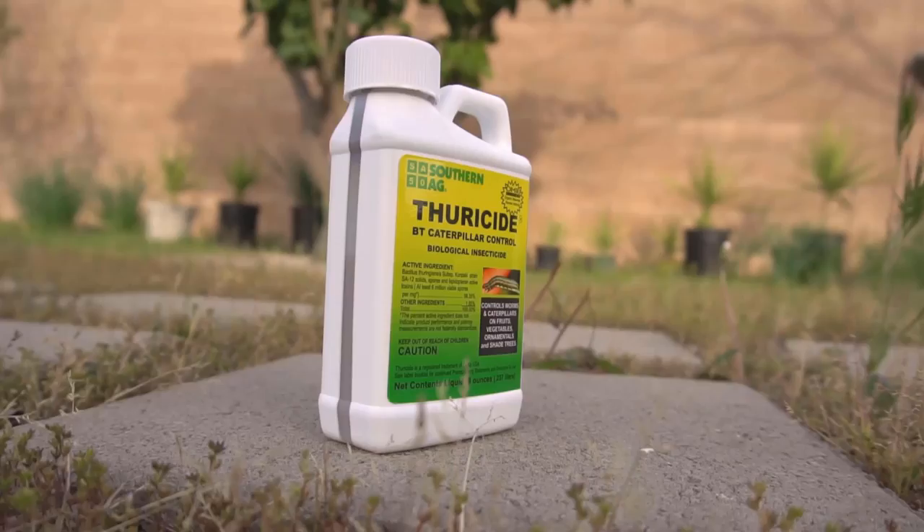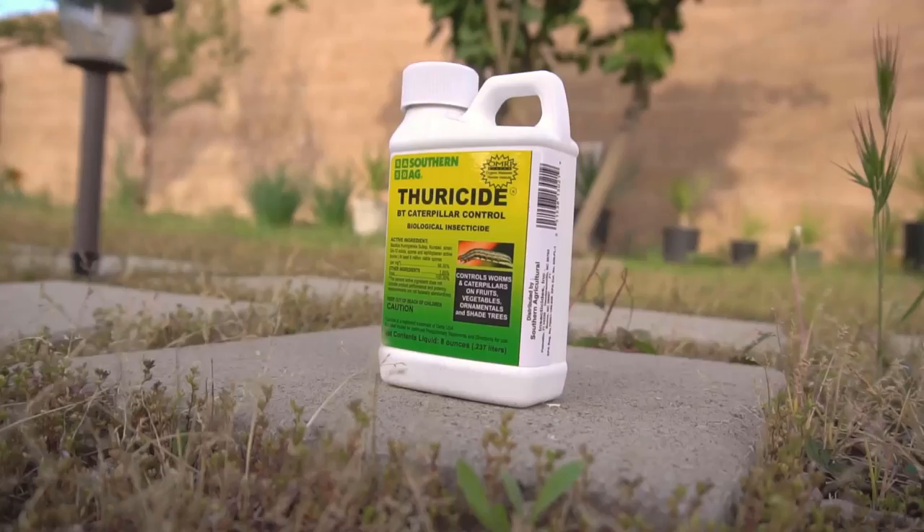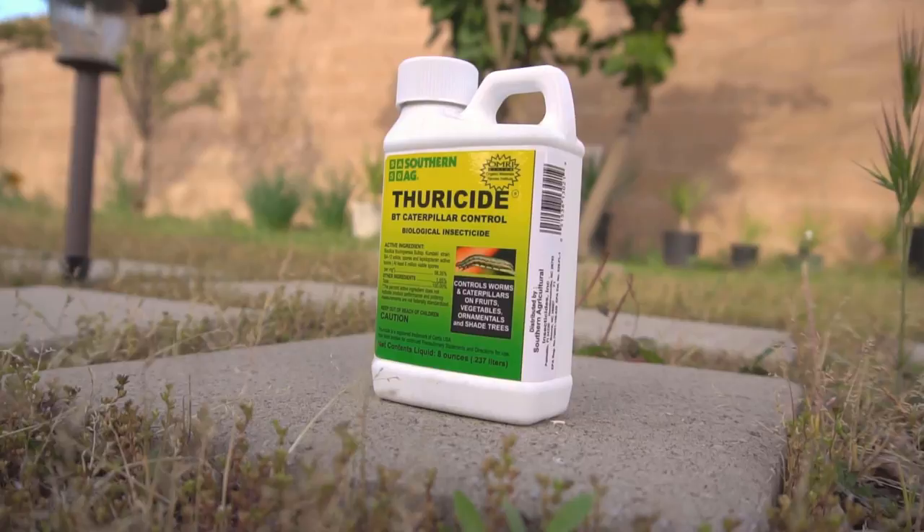The third pesticide I want to talk about is the BT spray. BT spray is a naturally occurring bacterium that has been used to kill pests since the 1950s. It is only effective against caterpillars and worms, and it is very effective against those cabbage worms that eat our kale and spinach. Most BT products contain insecticidal crystal proteins and viable spores that can produce live bacteria. When leaves sprayed with BT spray are eaten by cabbage worms, it causes acidity in their guts, which causes them to die.